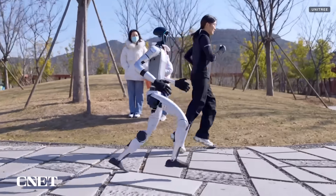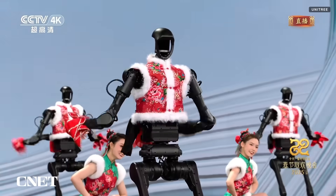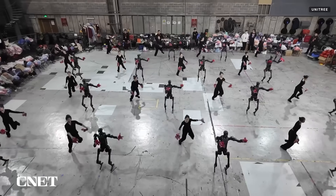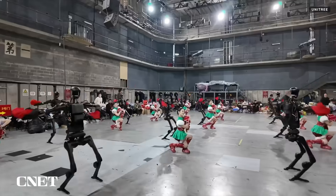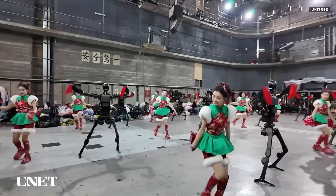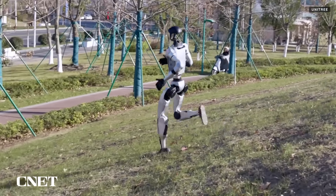We reached out to Unitree for more information, and the company told us the robots learned these new skills with a combination of mimicry and video input data. The H1 Spring Festival Gala dance number was a preset routine made using data from real dancers. Whole body AI motion control was used to make the H1 robots move in sync, and lidar scans of the environment allowed the dancing H1 robots to make small adjustments in reaction to unplanned changes or events. When operating in environments that have not been scanned by lidar, Unitree says its robots are remote controlled.